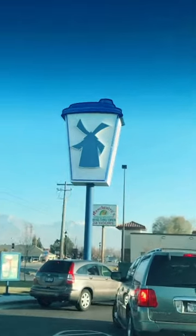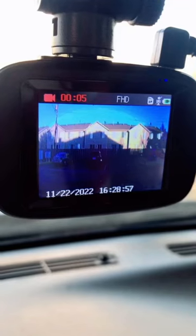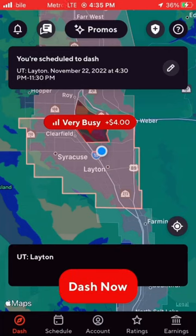Come DoorDash with me. First, I had to go to Dutch Bros and get my coffee. Gotta plug in my dash cam. Gotta get gas. Now I'm ready to start my dash.